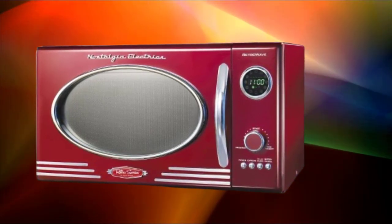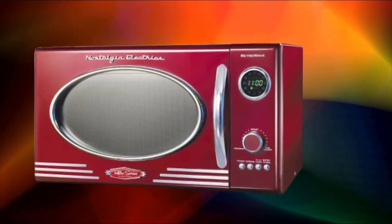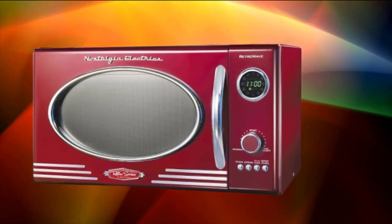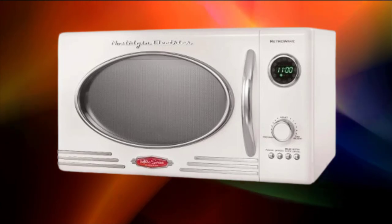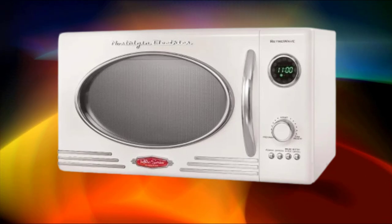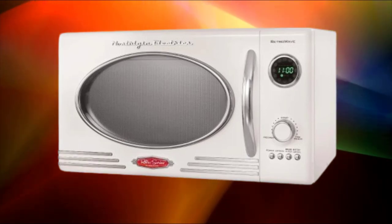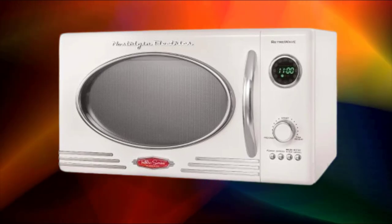It is designed for household use, providing a convenient solution for cooking, reheating, and defrosting food items. The microwave oven may include safety features such as a child lock function to prevent accidental operation by children. It typically measures approximately 17.3 inches in width, 10.2 inches in height, and 13.4 inches in depth. Depending on the manufacturer, the microwave oven may come with a warranty covering parts and labor for a specified period.